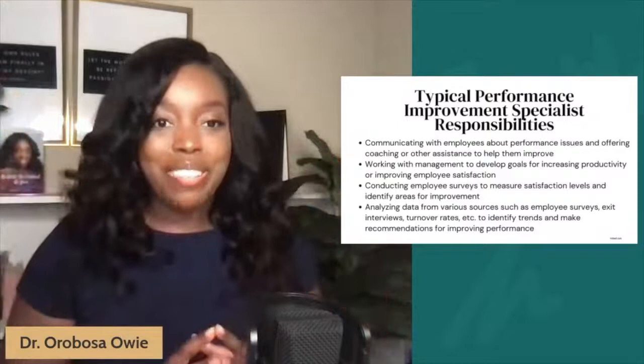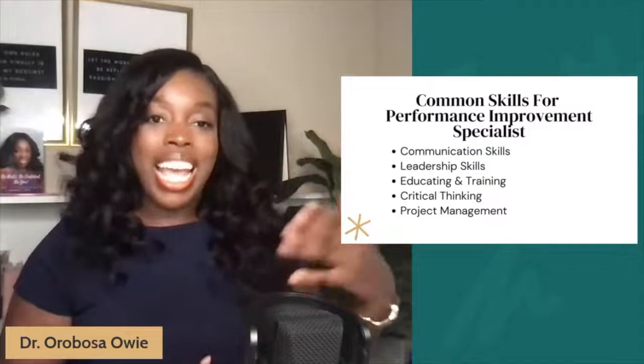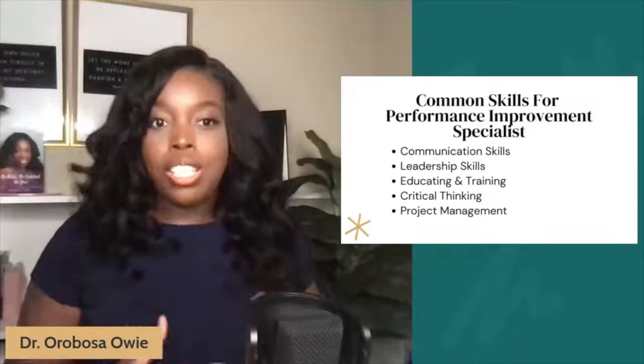Some of the common skills you must possess as a performance improvement specialist include good communication skills, leadership skills, being able to educate and train people, and exuding a level of critical thinking and strategic analysis. Project management is also very helpful — if you are a great project manager, being in a performance improvement role, particularly as a specialist, may work for you.